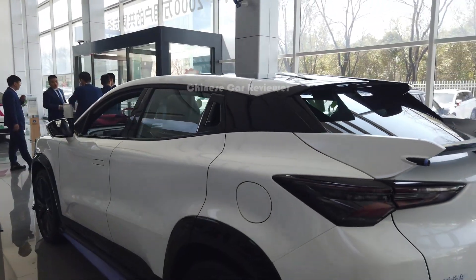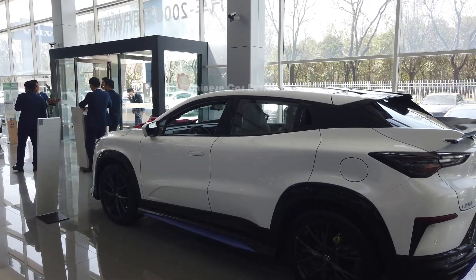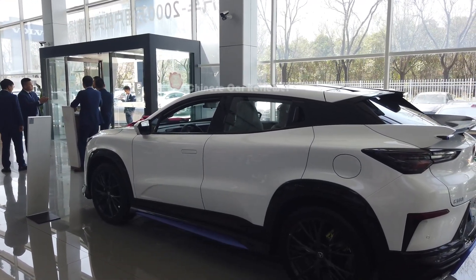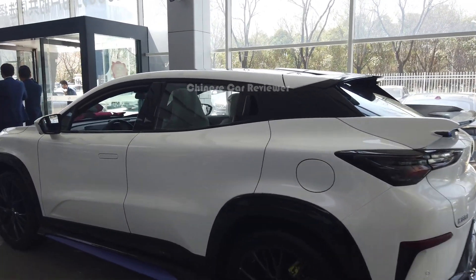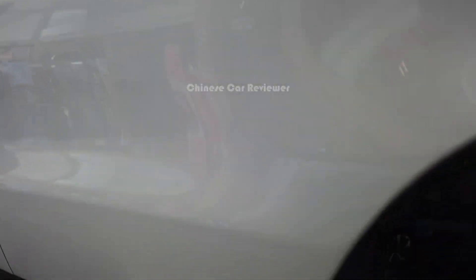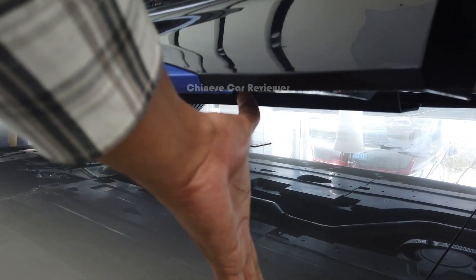The height of the vehicle is 1.5 meters, length 4.7 meters, and the wheelbase is 2.7 meters. Front wheel distance is 1.9 meters and rear wheel distance is also 1.9 meters. The ground clearance is around 25 to 30 centimeters.